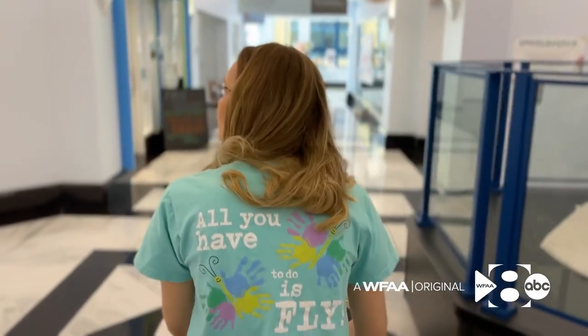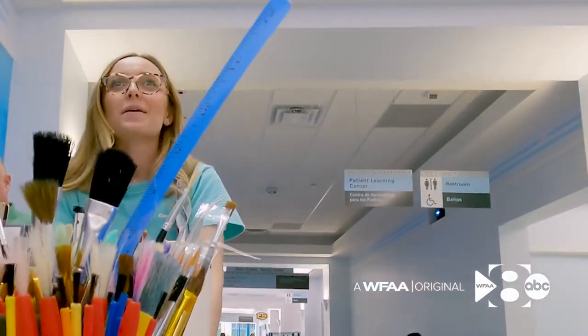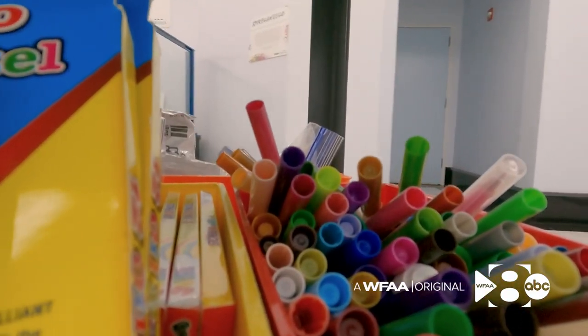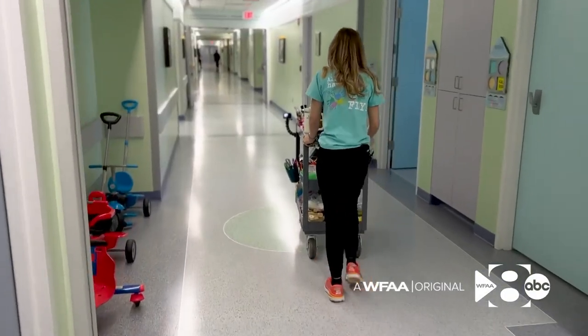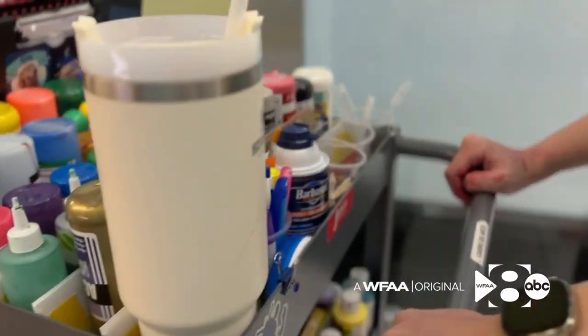For a child, a hospital can be a pretty scary place, which is why Sydney Peele doesn't push a gurney down the hallways of Cook Children's Hospital. Instead, she pushes a cart full of brushes and glitter. Sydney is the resident artist at the hospital.